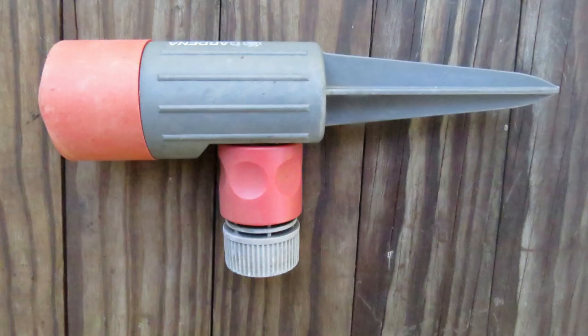The sprinkler I use is a Gardena spray sprinkler. I like it because it creates a mist. I've had this sprinkler for over 10 years and it still works like a charm. Look for a link in the description for this sprinkler.